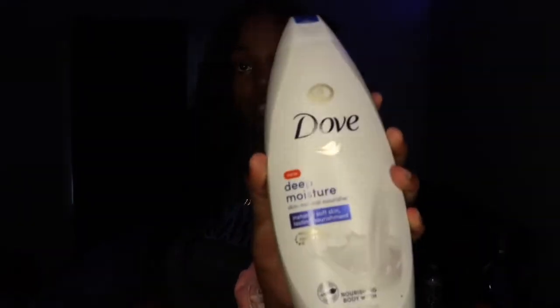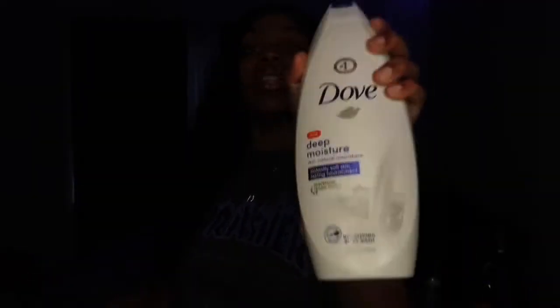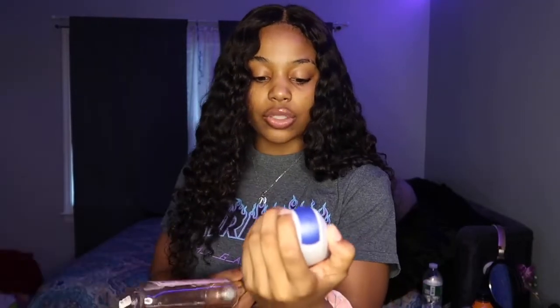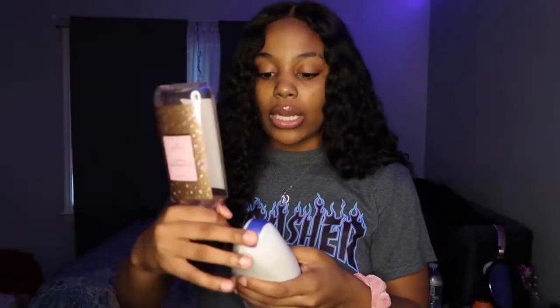The next combo I use in the shower is Dove Deep Moisture and then my Champagne Toast from Bath & Body Works. I go in with my Dove Deep Moisture first as a base — I get all my good parts, my underarms, my body, everything. This one is unscented, it doesn't really have a scent. It instantly softens, provides nourishment, and it's 24-hour moisture — I give it an A-plus-plus.